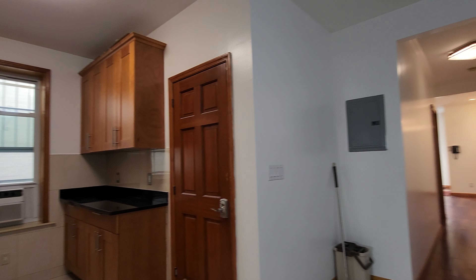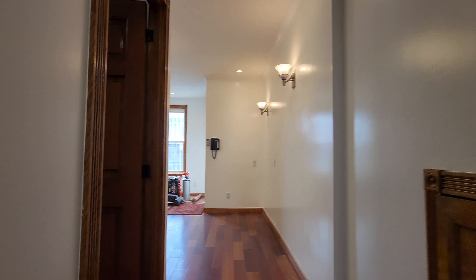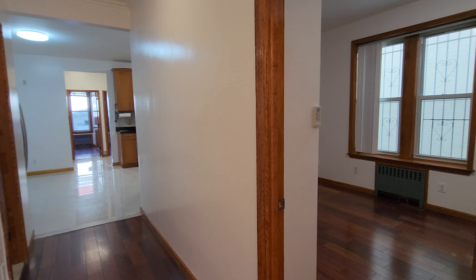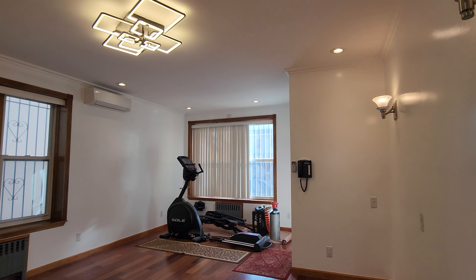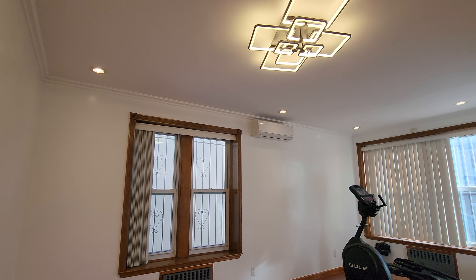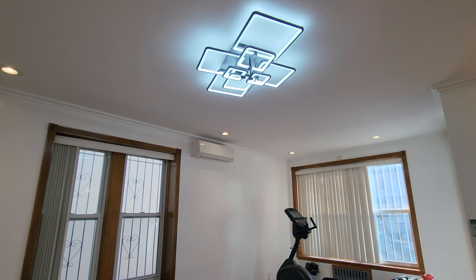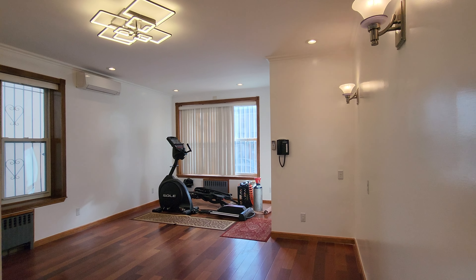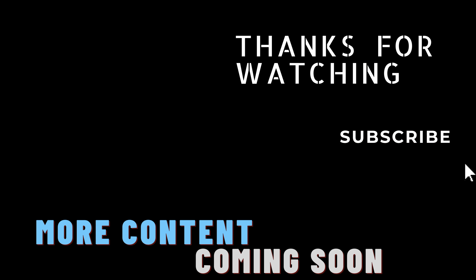The apartment is in Bensonhurst — you're really close to the D train, excellent schools in the area, supermarkets, a very diverse community, and everything you need is walking distance. Parking is not that bad here either. The best thing is the split AC and this huge living room — they don't make living rooms like this anymore. The ambiance light changes colors, and heat and hot water are included. Reach out soon!